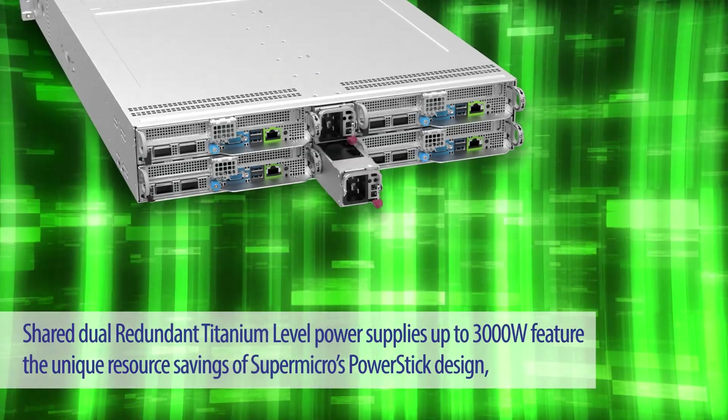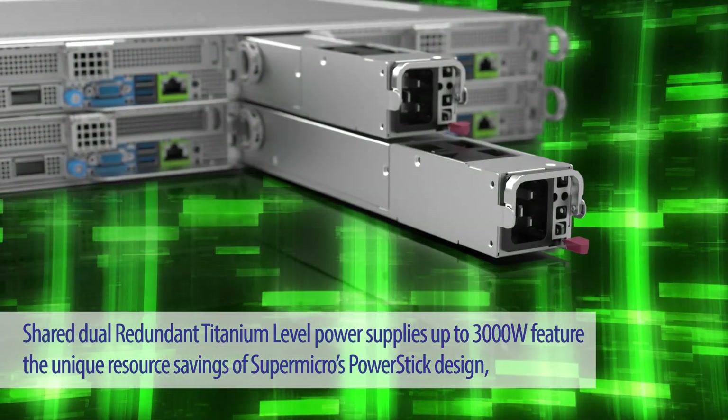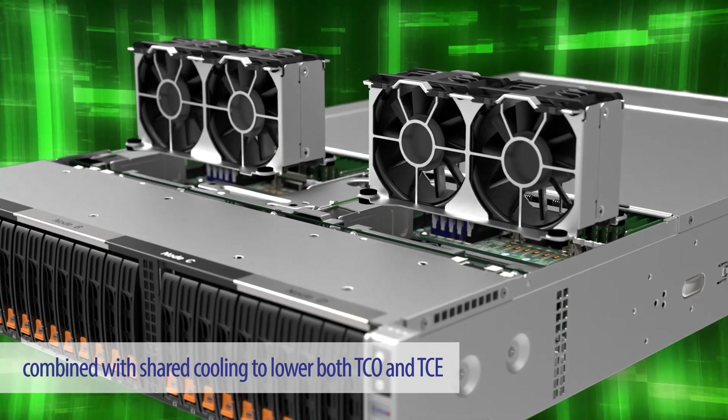And what's greener? Shared dual redundant titanium-level power supplies up to 3,000 watts feature the unique resource-saving Supermicro power stick design, combined with shared cooling to lower both TCO and TCE.